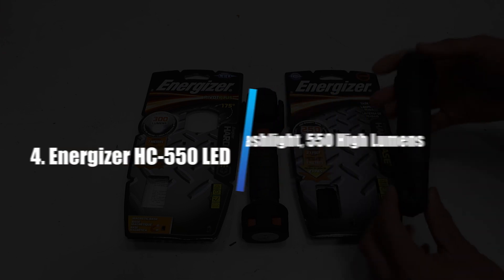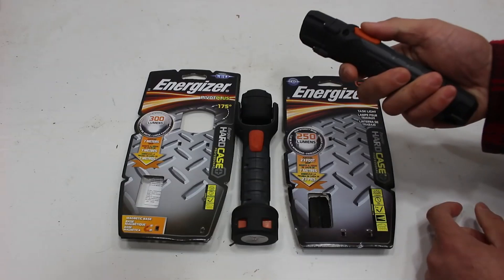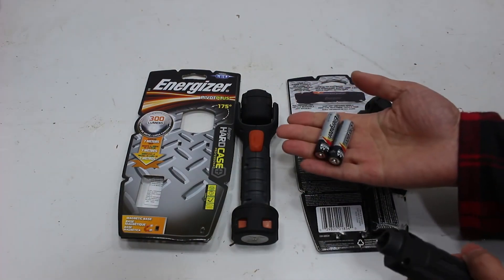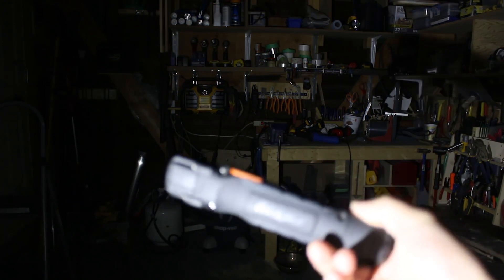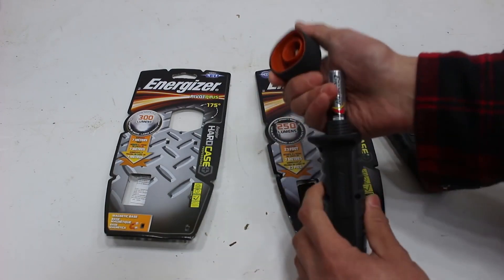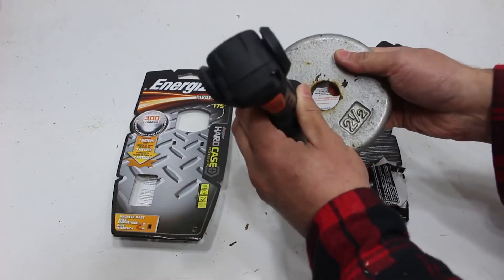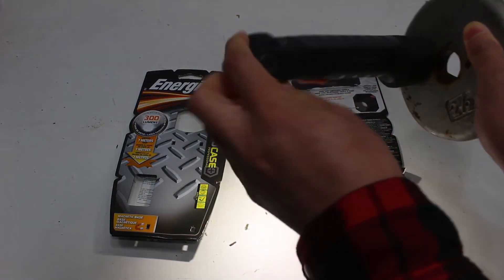Number 4: Energizer HC550 LED Flashlight, 550 High Lumens. The Energizer LED Flashlight isn't designed to cast light at a distance, but rather to illuminate the immediate area. It's well-suited for under-the-hood mechanic tasks and workshop needs — the flashlight to rely on for two-handed DIY tasks in low-light situations. Made from impact-resistant plastic, the Energizer features three methods of hands-free use: hanging from a pull-out hook at the top, attaching to a metal surface via a powerful magnet on its back, and standing solidly on its base on a flat surface.